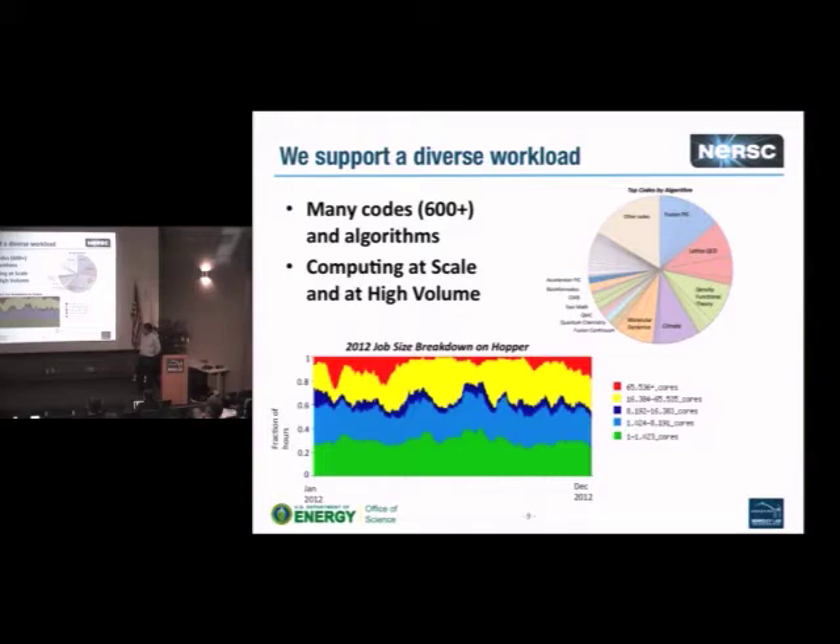We support a very diverse workload with over 600 codes and algorithms. Oak Ridge and Argonne focus on a dozen or a few dozen users with maybe a dozen code teams, whereas we have 600 codes and algorithms covering everything from fusion to density functional theory to climate to MD to lattice QCD. We also have people running at all kinds of different scales. On Hopper, which has about 153,000 cores, we have lots of jobs using over 65,000 cores, but also very high volumes of smaller simulations.